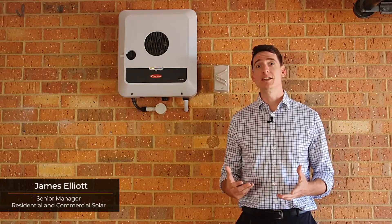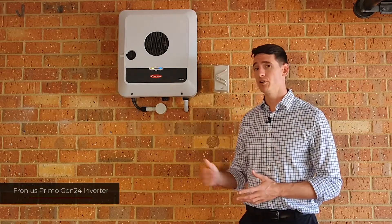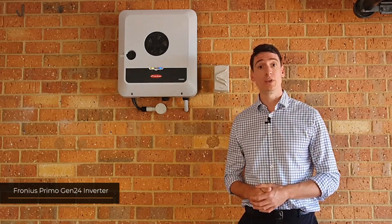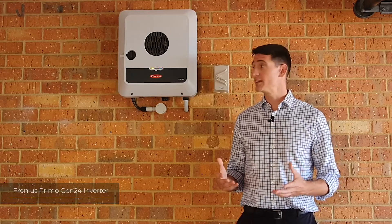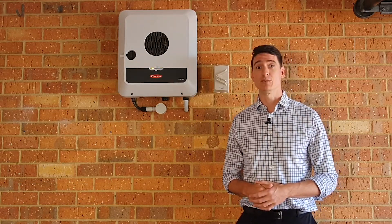Hi, I'm James Elliott from Infinite Energy, the senior manager for residential and commercial solar. Next to me we have a Fronius Primo Gen24 inverter. We're very excited today — this is actually the first inverter installation of its kind here in Western Australia.